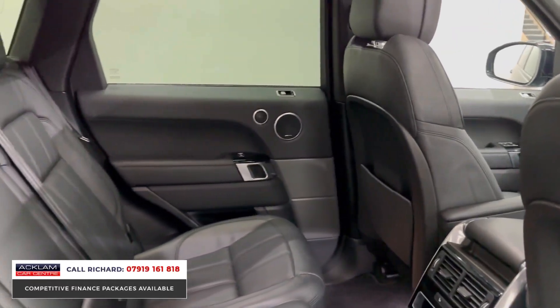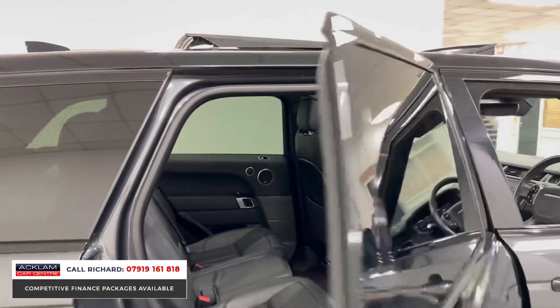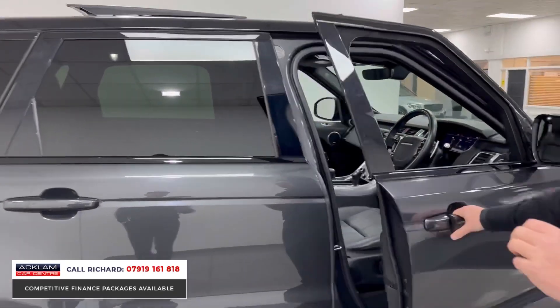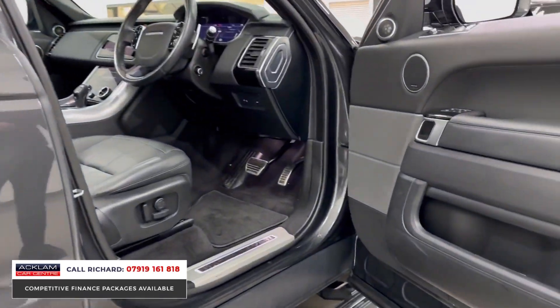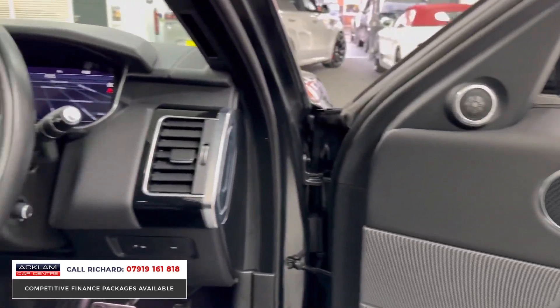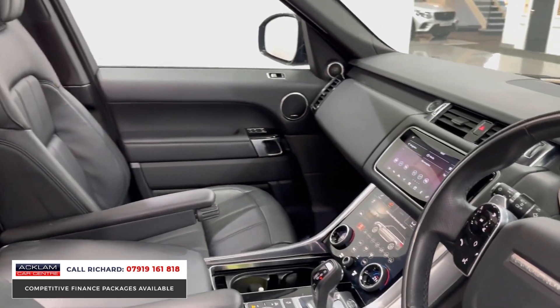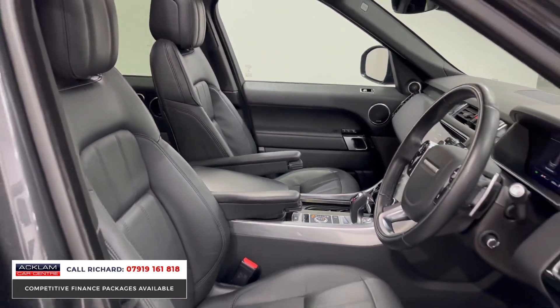I'm sure there is a customer out there looking for this car. The colour is Carpathian Grey — probably the most desirable colour you can get on a Land Rover. Meridian sound, electric memory seats for driver and passenger, heated steering wheel, cruise control, reversing camera, digital interface — everything. The car is beautiful.